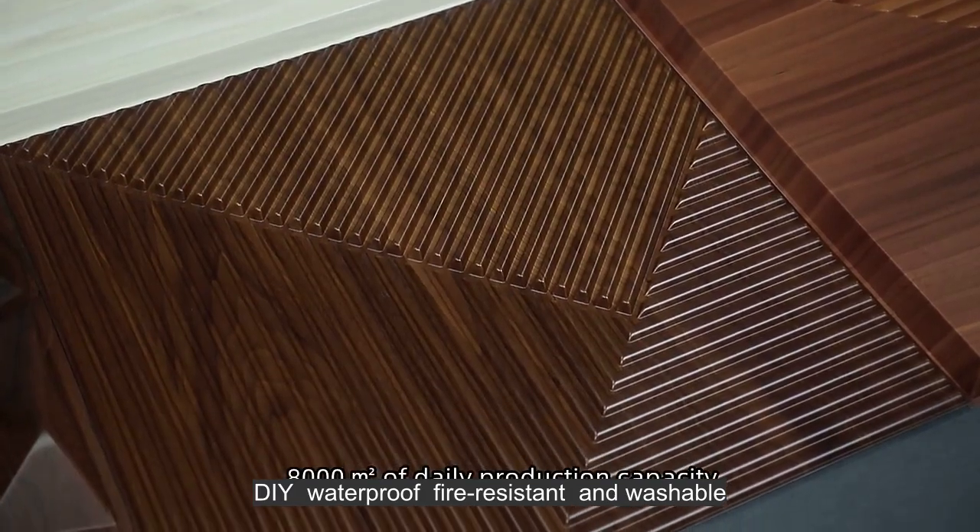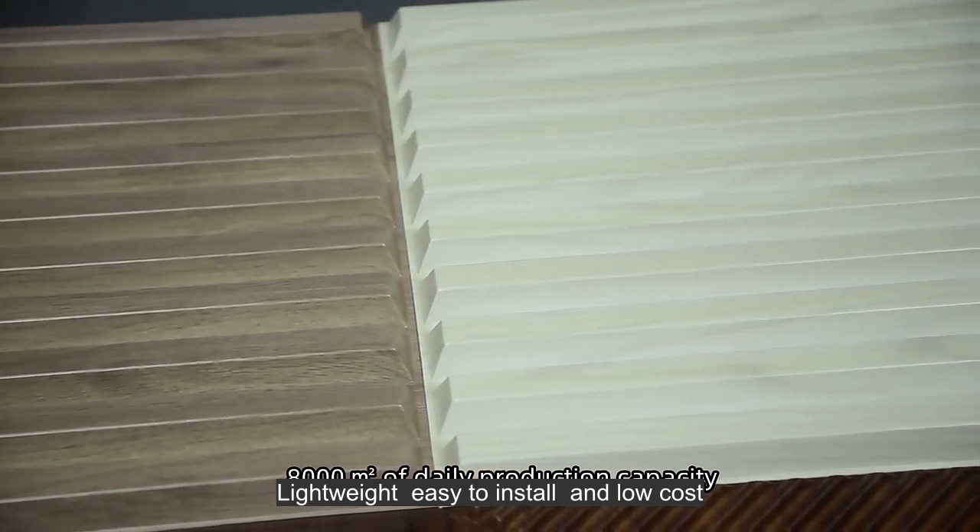DIY, waterproof, fire resistant, and washable. Lightweight, easy to install, and low cost.